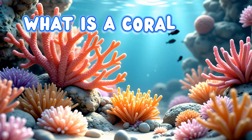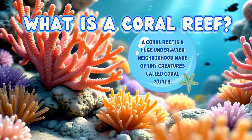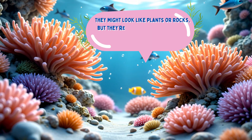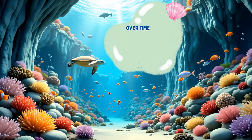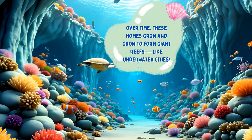What is a coral reef? A coral reef is a huge underwater neighborhood made of tiny creatures called coral polyps. They might look like plants or rocks, but they're actually animals, and they build hard, bumpy homes out of limestone. Over time, these homes grow and grow to form giant reefs like underwater cities.